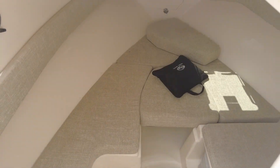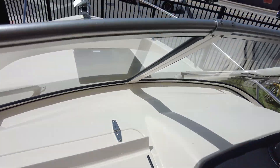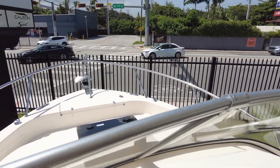And then you also have a nice little cabin that you can get away from the sun in. It's a full walk-around as well, so you can get to the bow — you have access to the anchor, or if you're fighting a fish or something like that, you can go around the entire boat easily.